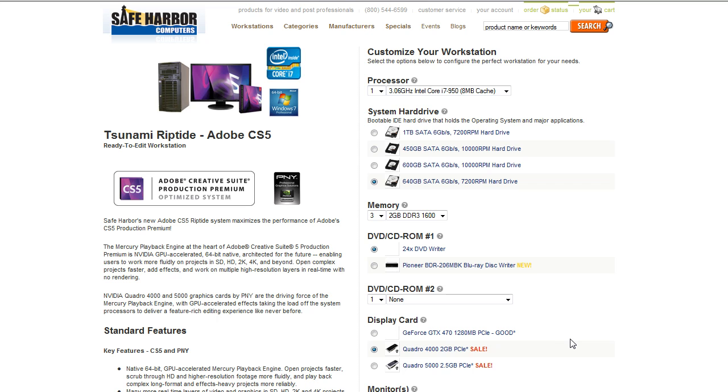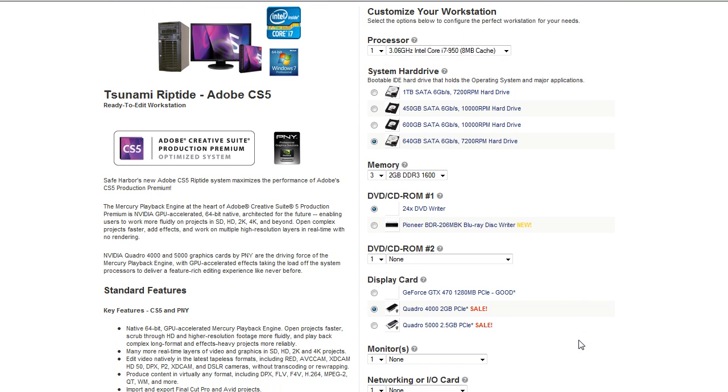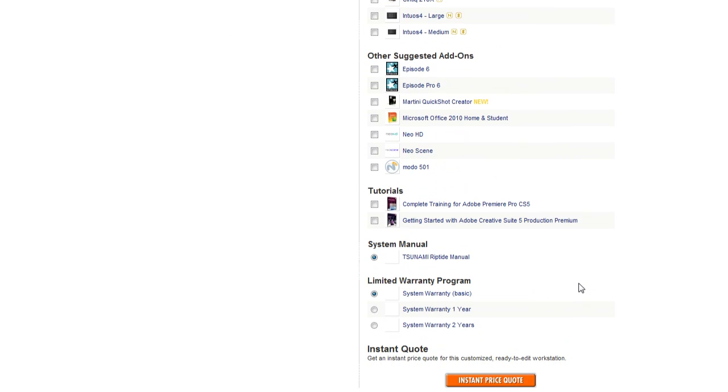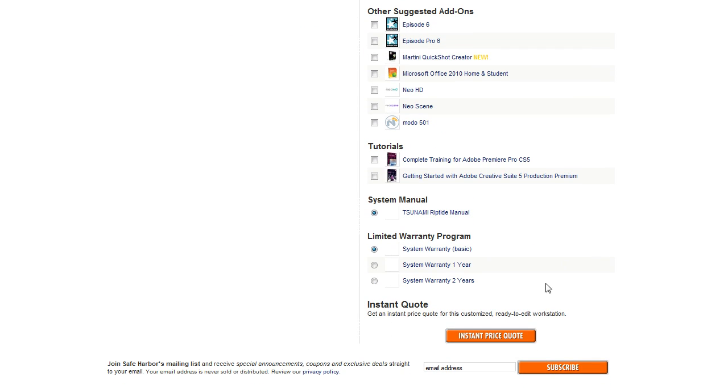Or use our online workstation configuration tool to get an instant price quote with your choice of system options. Our system specialists are just a phone call away to help you find the right Tsunami for your needs and budget.